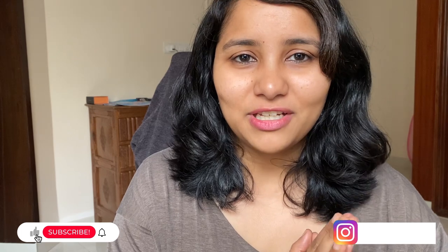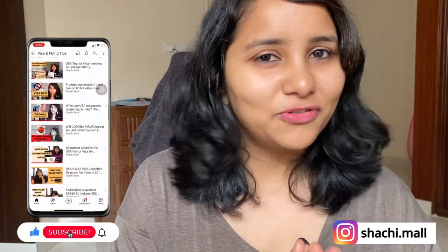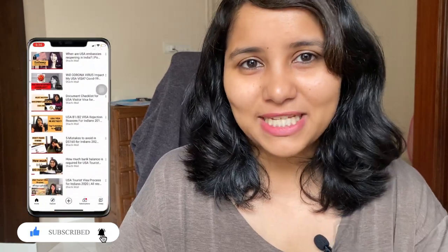Hey guys, I'm Shachi and I'm a travel and visa coach. On this channel you'll find lots of useful videos on the US visa process. I have separate playlists for F1 visa and also a separate playlist for spring 22 intake, so make sure that you check out all of these videos.